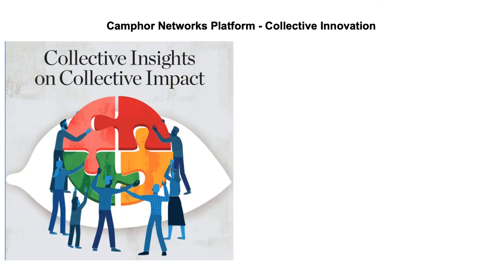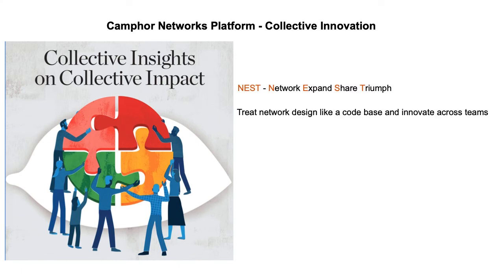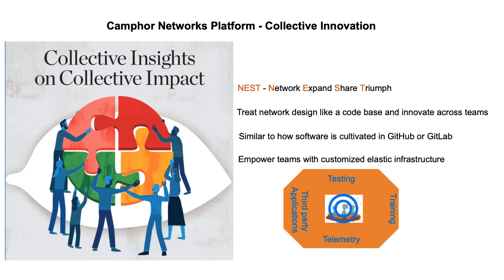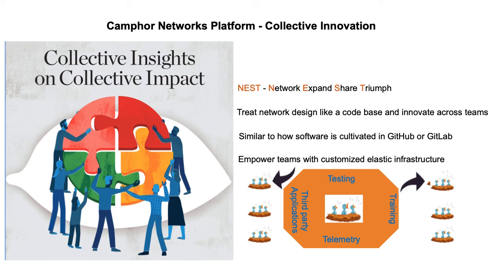CAMFOR Networks platform enables collective innovation across the board by providing NEST — Network Expand Share Triumph — strategy. In today's agile world, classic networking design and automation must follow the same principles as traditional software design, similar to how GitHub and GitLab enable teams to design and develop software highly efficiently. CAMFOR Networks platform enables network design and automation across teams with high efficiency, empowering your teams with flexible infrastructure for efficient testing, training, telemetry and third-party application integration in unified, custom nests of your own. You can also easily clone and share your entire network topology, enabling collective team innovation into a true reality.